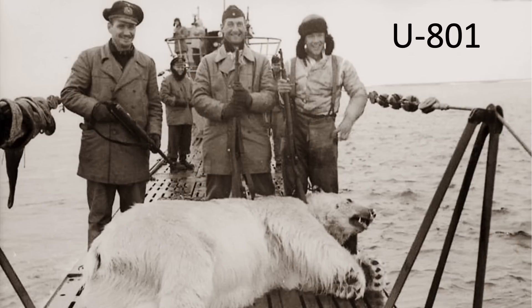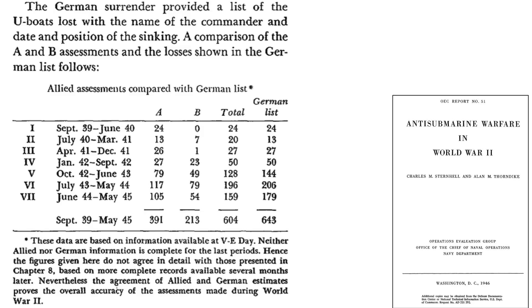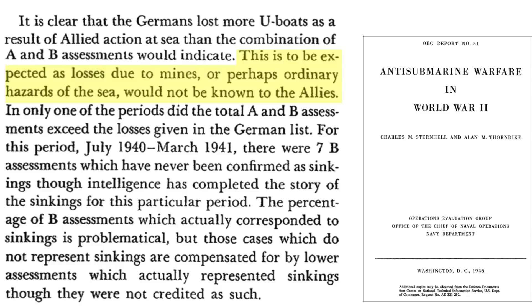How closely did Allied claimed U-boat sinkings compare to post-war records? At the end of World War I, the Allies over-claimed the number of German U-boats sunk. For World War II, Allied Anti-Submarine Command required more convincing evidence to classify an attacked U-boat as sunk or probably sunk. A table squares up Allied claimed sinkings with post-war German records across periods of roughly 8 months each. Overall, the Allies underestimated the number of U-boats sunk by around 6%, likely due to U-boat losses from sea mines, friendly fire, accidents, and other hazards.